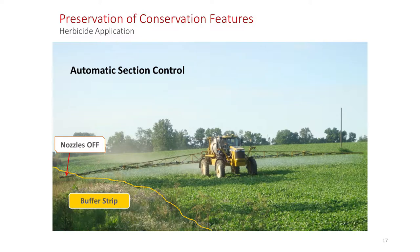This is a sprayer equipped with nozzle-by-nozzle control. The operator's coming down — I'm standing on the edge of the road, there's a buffer strip, and he's starting to slow down thinking about turning. He comes over into the buffer strip a little bit and the nozzles turn off. He preserves that vegetative buffer strip. By doing it on a nozzle-by-nozzle basis, you're pinpointing the on and off very, very accurately. That's what pulse width modulation or nozzle-by-nozzle section control can do — help minimize spray where you don't want it.